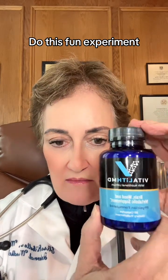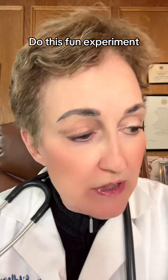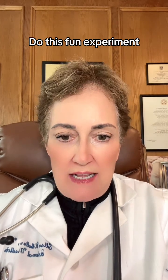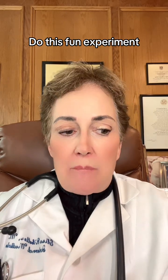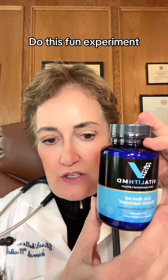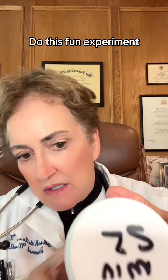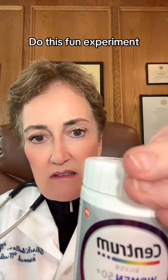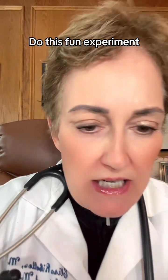Here we go. I did a test — and you guys do this too — with my supplement, with One-A-Day vitamins, which I had to buy for the experiment, and with Centrum. I put them each in a little container that had acetic acid, which is very close to stomach acid, the same almost the same pH of two to three. My supplement dissolved in 12 minutes — very fast. One-A-Day was 25 minutes. Centrum was the worst at 34.2 minutes.